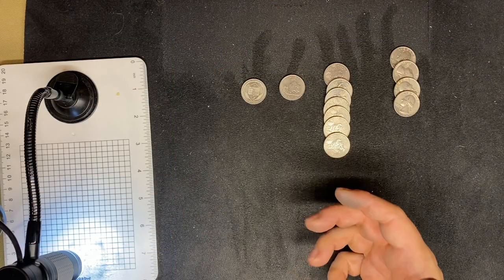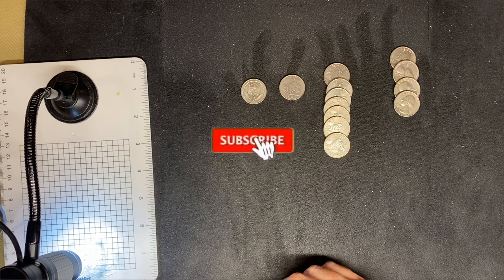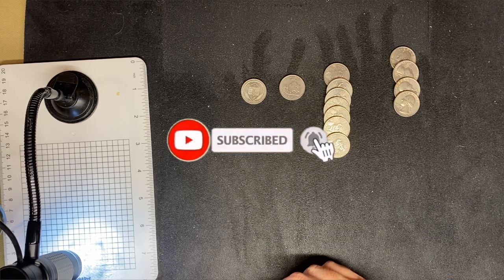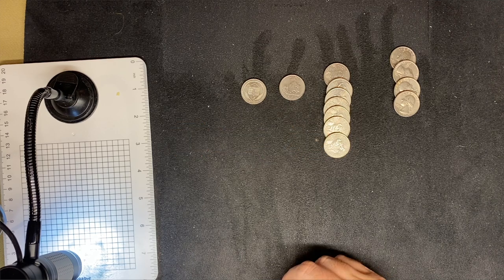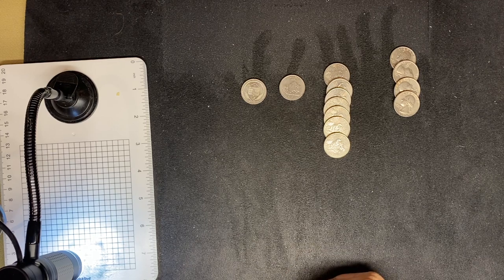I hope you enjoyed this video, thanks for watching. If you haven't already, smash that subscribe button, smash that like button, and smash that bell and select all so that you get notified every time I post a new video. I'm glad you came, and I look forward to seeing you in the next video.